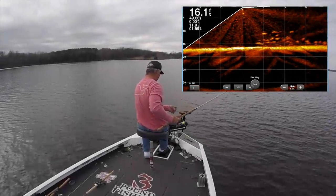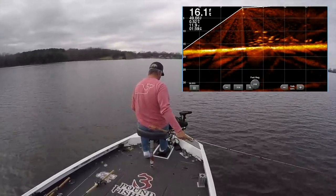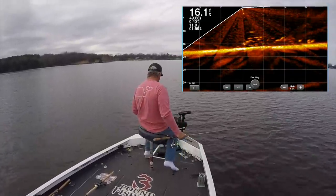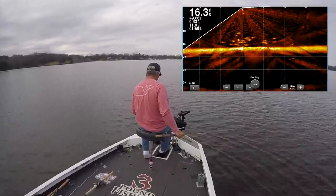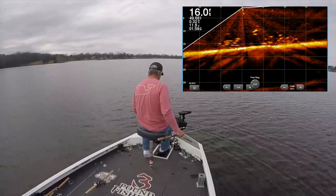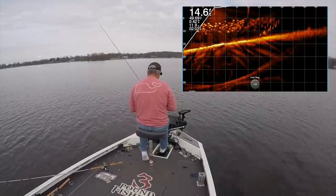One thing I've totally noticed reviewing my footage is that I do get anxious when I see a school and I want to move up on them really quick — I've got my trolling motor set on high. You've got to have good boat control. You want to ease into these fish, even if they are at the 12-foot mark, because you will spook them and ultimately get no fish. Even I need to work on boat control and learn to get into them really easy.